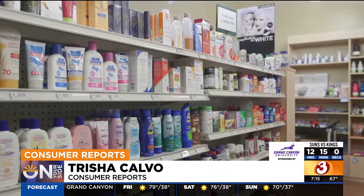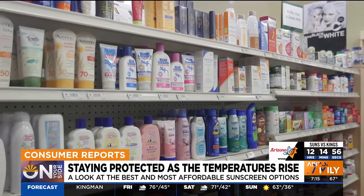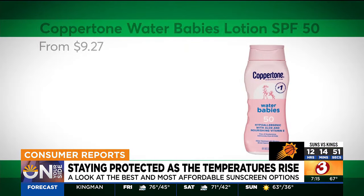Consumer Reports found considerable differences in performance, even among sunscreens from the same brand. In particular, they found that some sunscreens don't match the level of protection listed on their label.